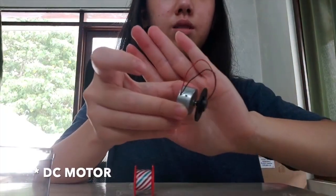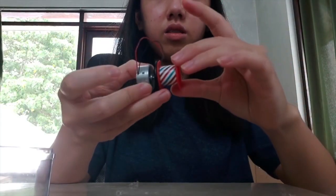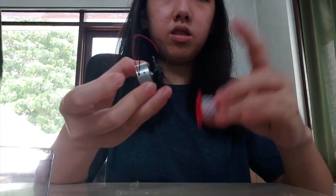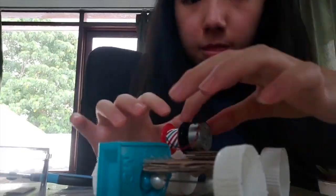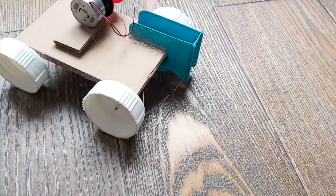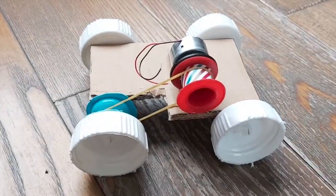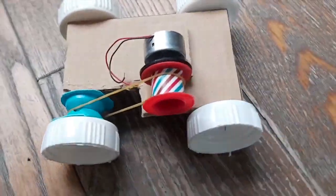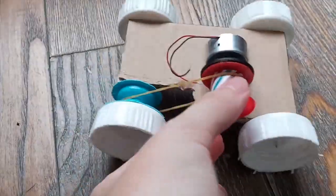Next, we have the DC motor. Stick it to the cardboard. After attaching the motor to the car and completing the base, all we need to do is attach the solar panel and finish up the design. You can see how the pulley arrangement works — it allows us to transfer the rotation of the DC motor to rotate the wheel and hence move the car.